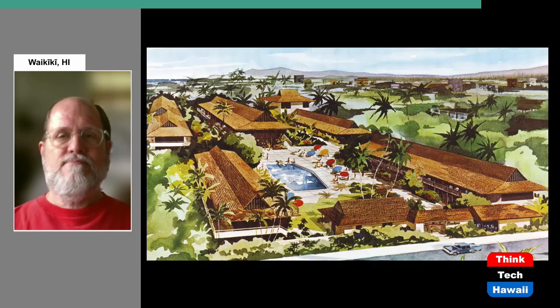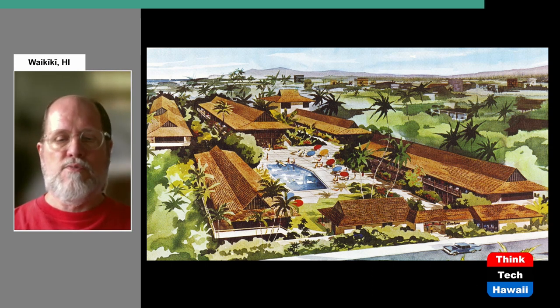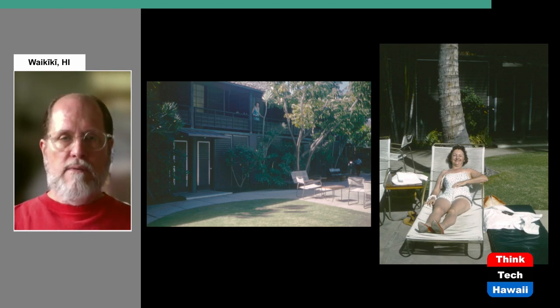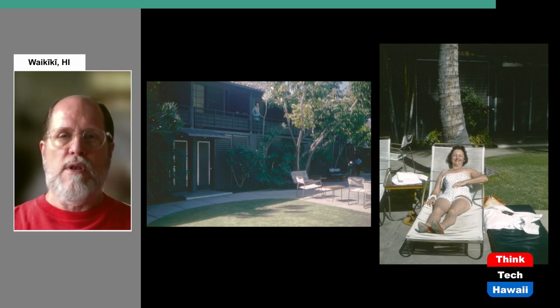Here is an architectural rendering of the entire Breakers building. It follows the same pattern — two-story wooden and concrete structures, swimming pool in the center, and the same type of ventilation. Here's what it looked like in the 1950s in the middle of the hotel, with people lounging around in the landscaped area and enjoying themselves in a communal setting, which gives you vitality, excitement, and fun. That's what these types of hotels were able to create.